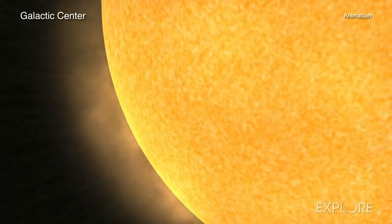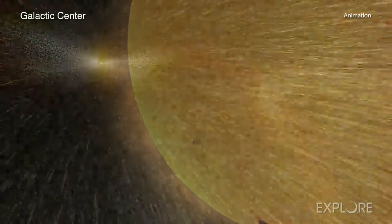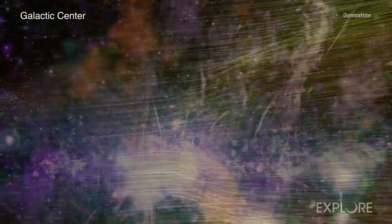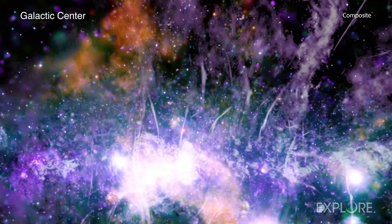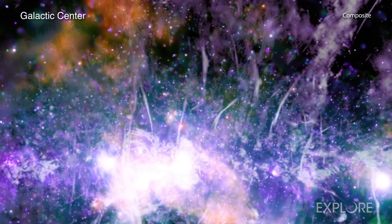This is similar to the phenomenon that drives energetic particles away from the Sun and is responsible for the space weather that sometimes affects Earth. A detailed study of these threads teaches us more about the galactic space weather astronomers have witnessed throughout the region.